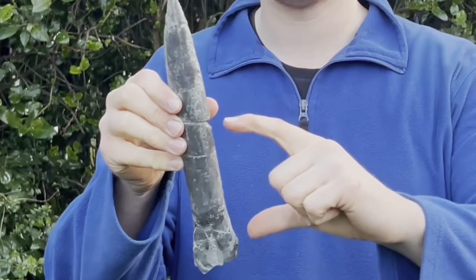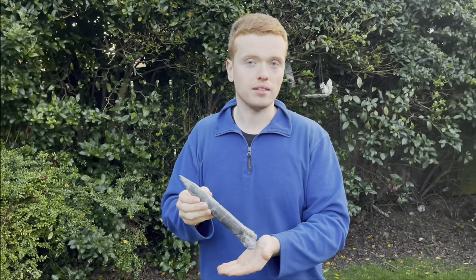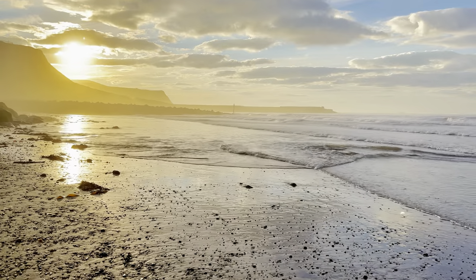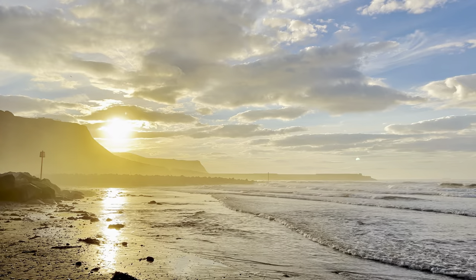Usually the belemnites are only about this big, so quite a lot smaller — just like the ones we saw on the beach. So to get one this big really is a find of a lifetime. We've only had one or two this size. Another one we've got is a similar size but a different species, so we're very lucky to have both of these. What an absolutely incredible fossil belemnite.